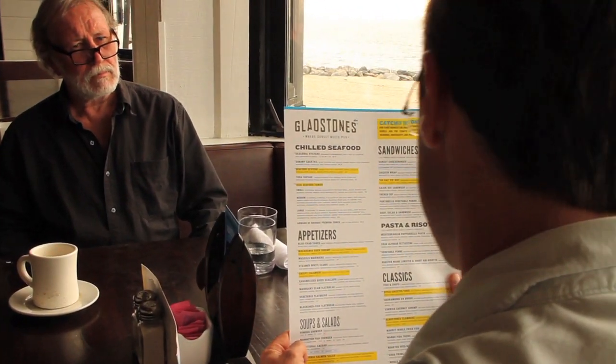Gladstone, where sunset meets PCH. Chilled seafood. Seasonal oysters accompanied with radishes, caperberries, and a side of cocktail and mignonette sauce. A tempura fried and tossed in spicy mango aioli, served with macadamia nuts and chives.